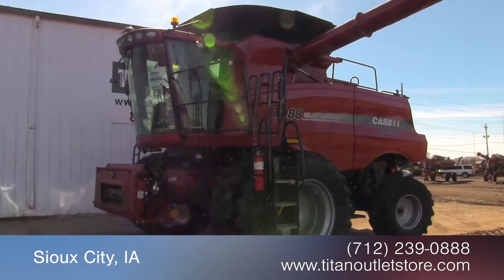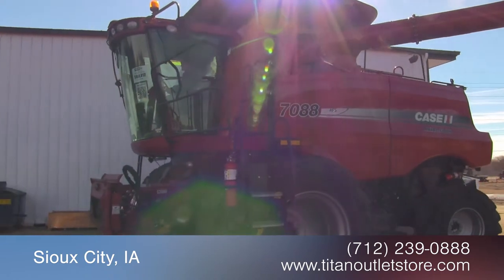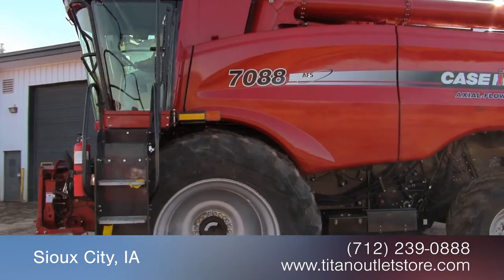For more information on this Case IH 7088, contact our sales team at the Titan Outlet Store. And to view more equipment videos, check out and subscribe to our YouTube channel.